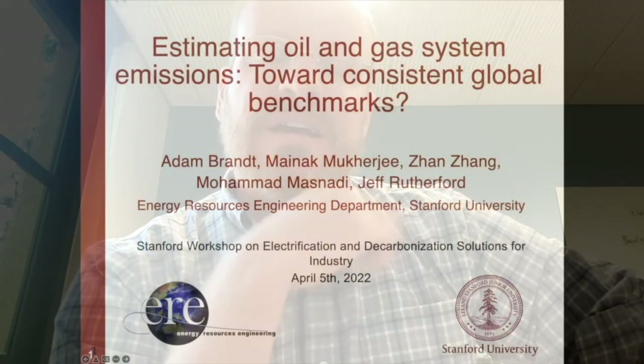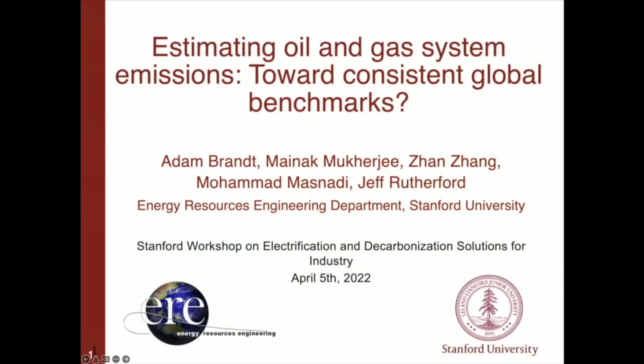Thanks Tony. I'm going to talk about our efforts as part of our oil and gas greenhouse gas work, which is around developing tools to estimate consistently emissions from oil and gas operations. This is distinct from our work mostly on methane, which I won't touch on too much.